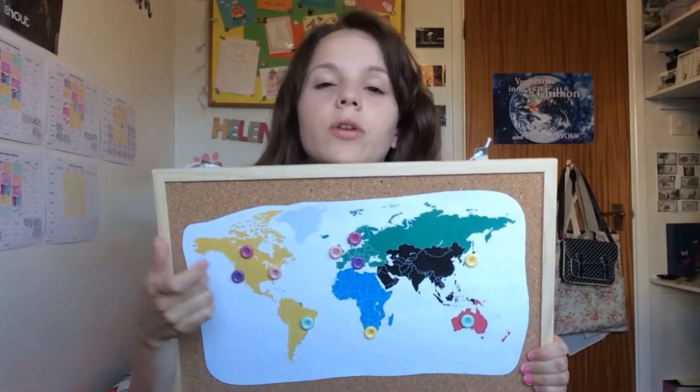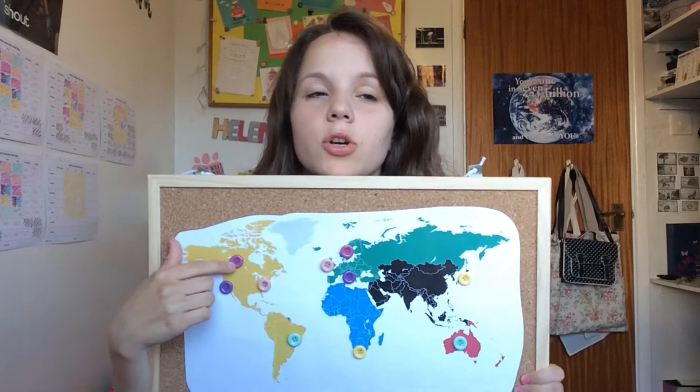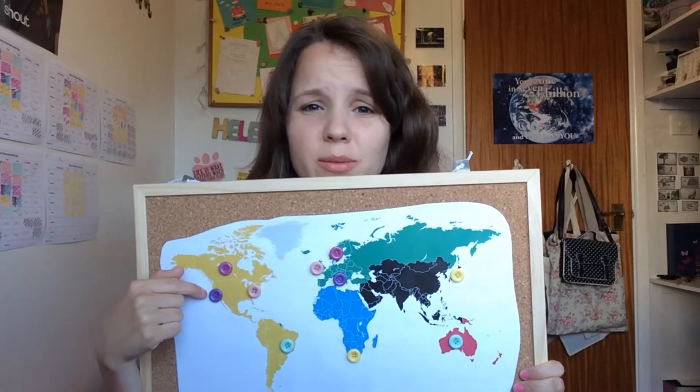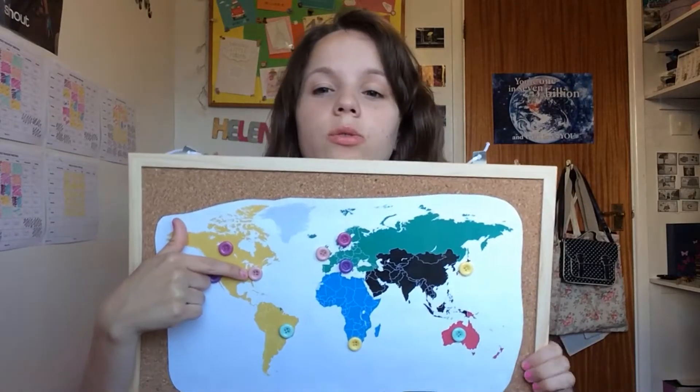First we have Canada. I want to go to Canada because I've seen a lot behind me and the stereotype is they're really nice and friendly and eat lots of doughnuts, and I would like to go there. Here we have LA and it's really sunny — I can't imagine living somewhere that's sunny all the time so I want to go there. This one is for New York and it just sounds amazing, so I want to go there.